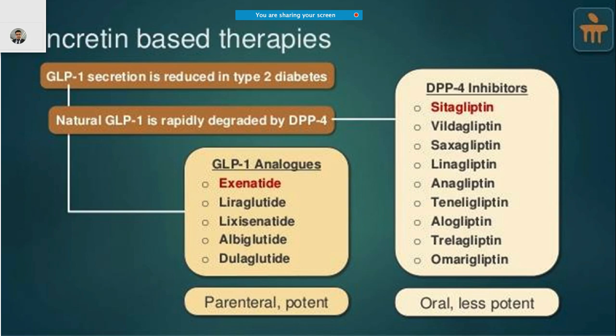Other examples include GLP-1 analogues such as exenatide, liraglutide, albiglutide, and dulaglutide. Oral options are DPP-4 inhibitors, which are slightly less potent and include sitagliptin, vildagliptin, and saxagliptin — the gliptins. A helpful way to remember: oral ones are gliptins, and the parenteral more potent ones are the glutides or tides.